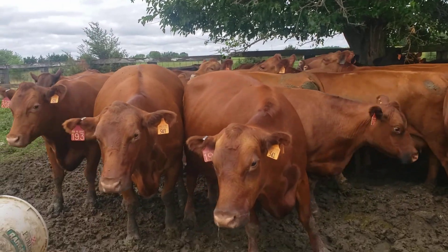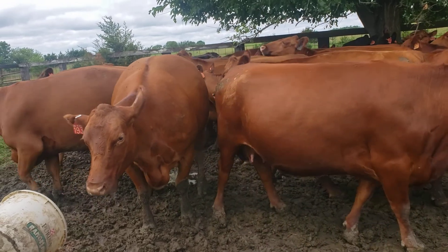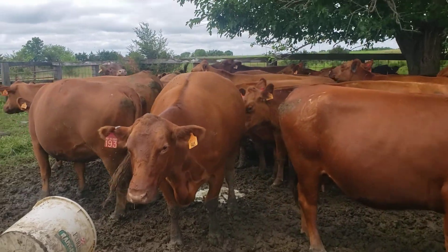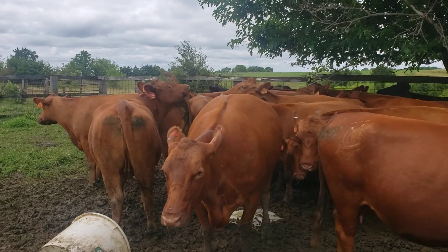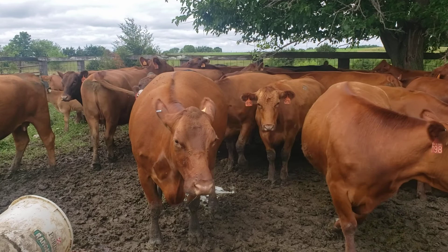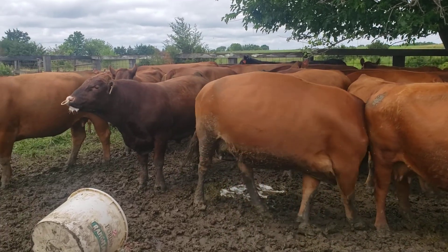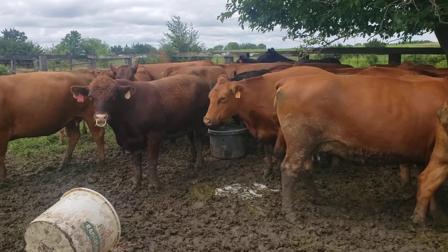We've not seen these cows for a few days — look at how slick they're looking, well taken care of. Look how beautiful their hides are looking. We've got these little new mamas in with some of our oldest mamas, teaching them how to be a well-disciplined cow.